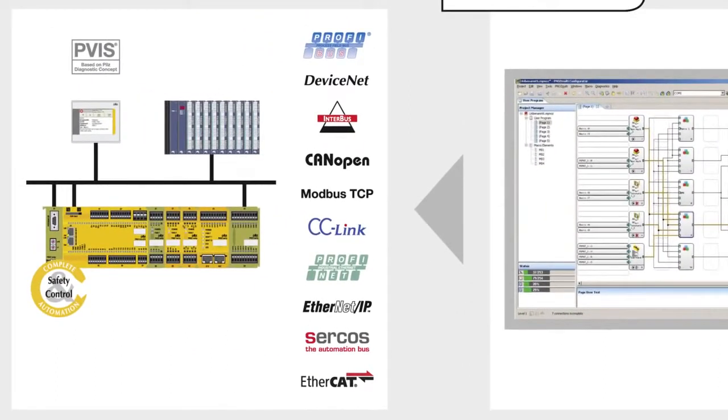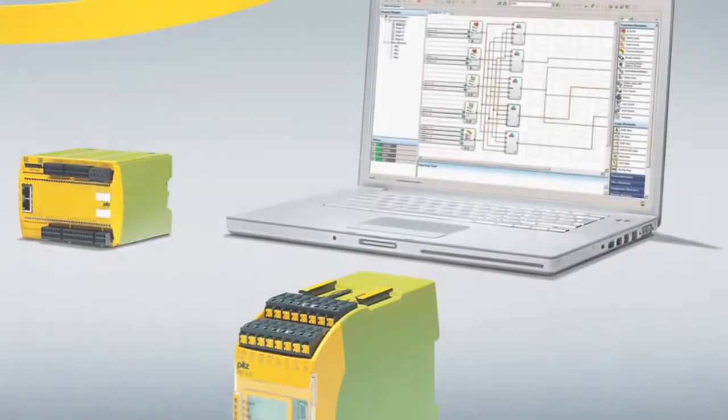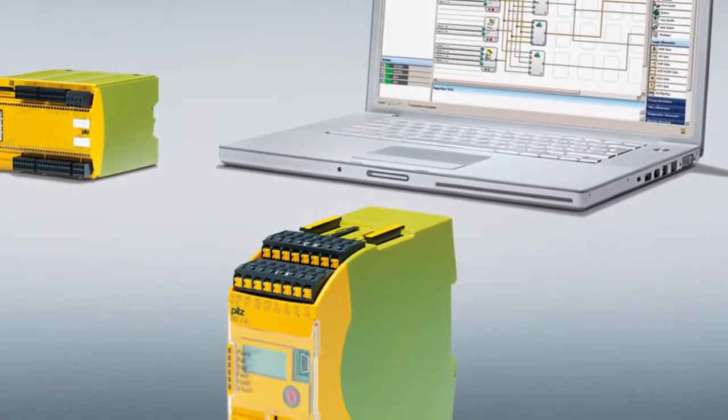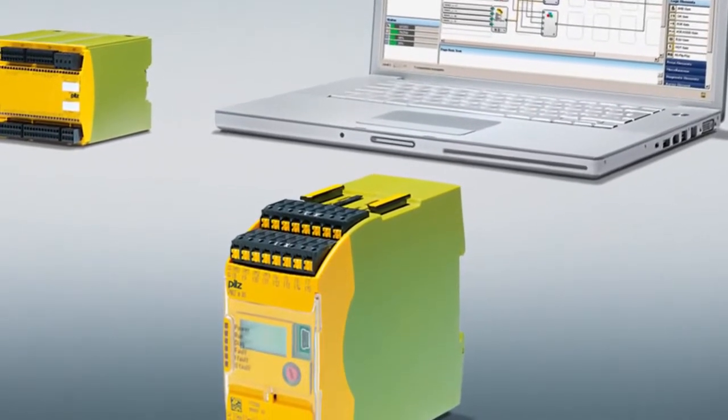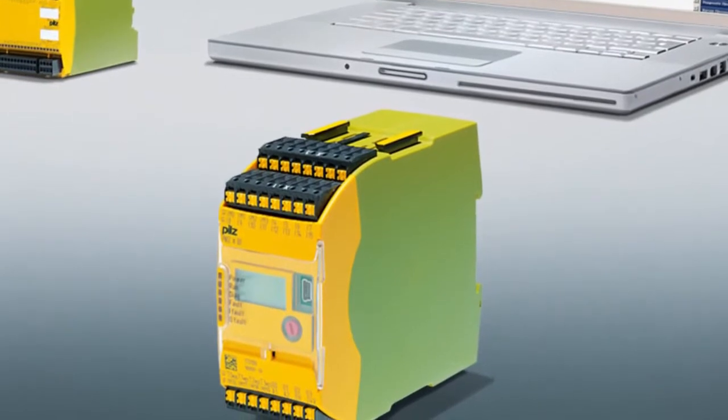The next generation: PNOZ Multi 2. The success story began in November 2002 at SPS IPC Drives, the leading exhibition for electrical automation. This was the first time that the PNOZ Multi was presented to the public.